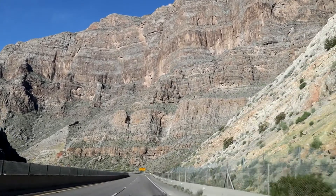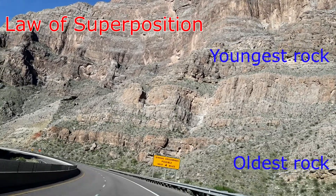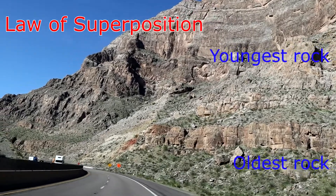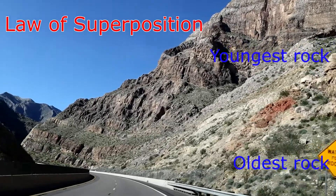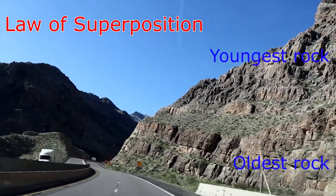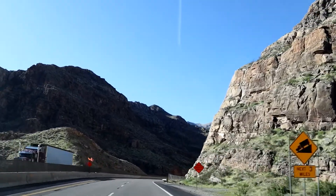Another geology law is the law of superposition. That law basically says that the top layers of strata, or rock, are going to be the youngest, and the ones at the bottom are going to be the oldest. Basically, if you think about your clothes in your room — if you drop them on the floor and you don't wash them — the oldest ones are going to be at the bottom, the ones at the top are going to be the least dirty.